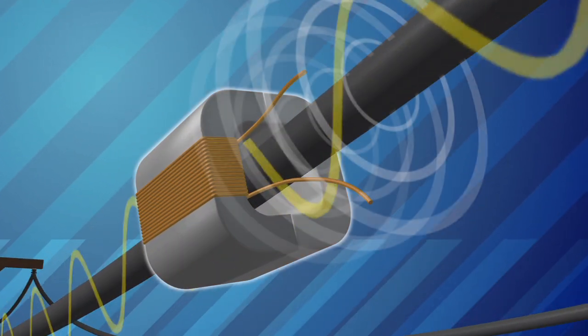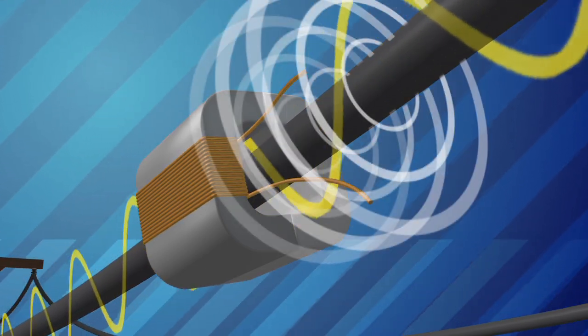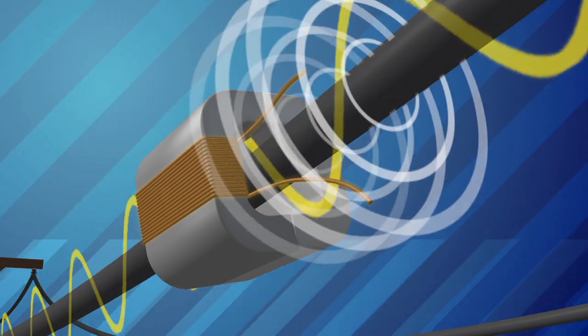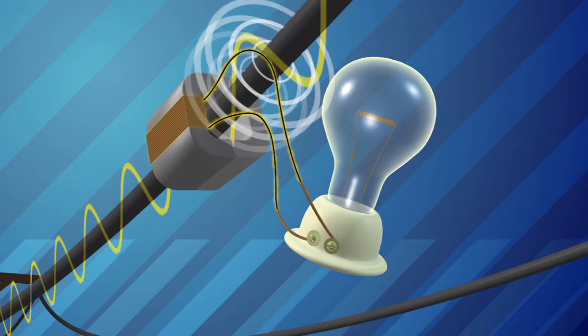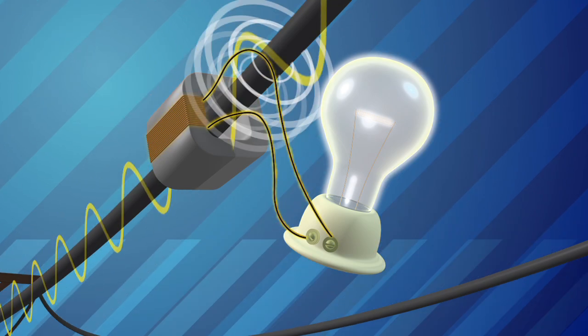Here, a silicon steel split core wraps around the power line and concentrates the magnetic fields. A coil of wire wrapped around it then generates electric current. So the AC electricity flowing through a wire can generate electricity in another circuit without actually touching it.